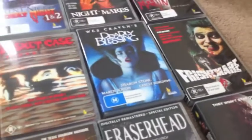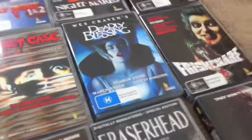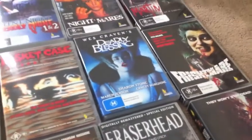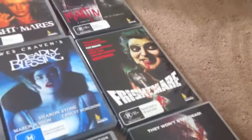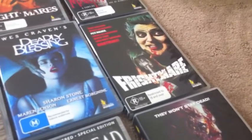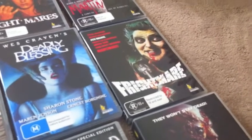Deadly Blessings — that has not been released outside of Australia yet, but there's the good old Aussie local release. I've shown that off. Great movie, great DVD. Then Frightmare — I love that movie, excellent Peter Walker horror.